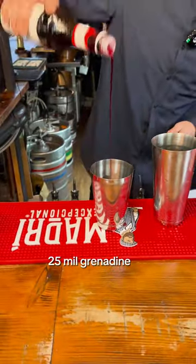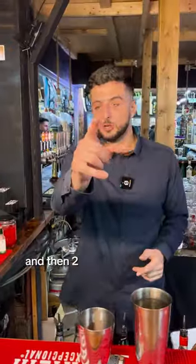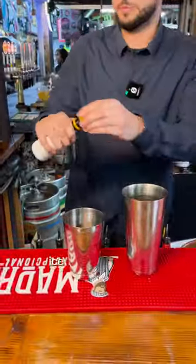25ml grenadine, and then 40ml of pineapple juice. And then 2 dashes of bitters, ice in the shaker.